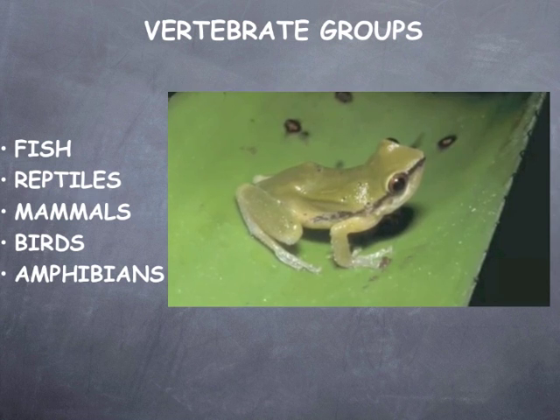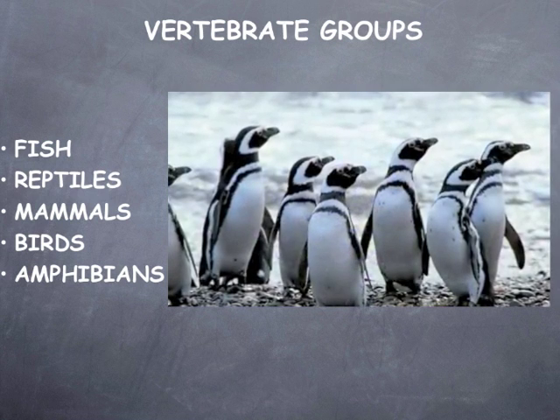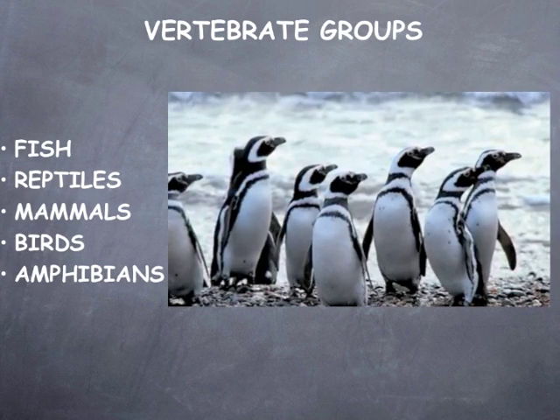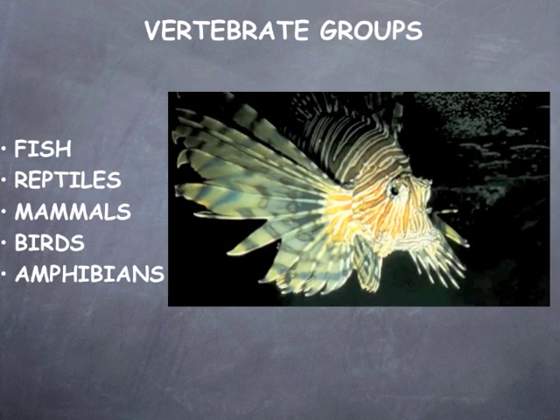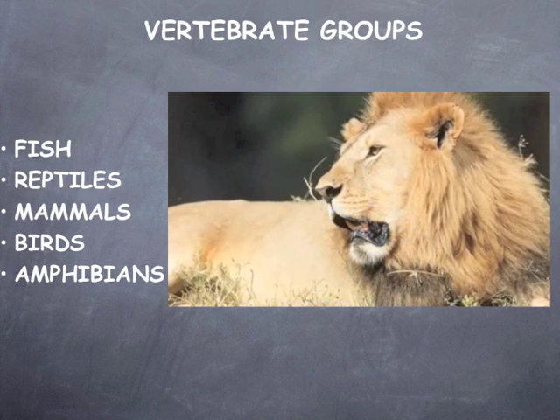Scientists classify animals to make them easier to study and to further understand how living things are related. Vertebrates are sorted into five different groups based on physical and biological traits. A vertebrate is any living organism with a backbone.